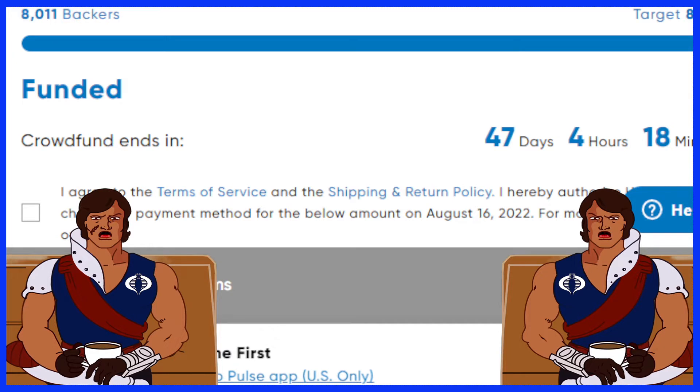It looks like everybody's interested in this because it's funded, so very successful. Congratulations to everybody. We got the Cobra HISS coming 100% for sure. There's also going to be four tiers that they're going to be doing — they mentioned those will be announced at a later time.